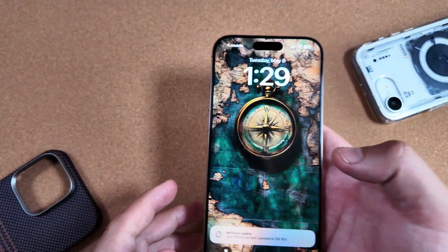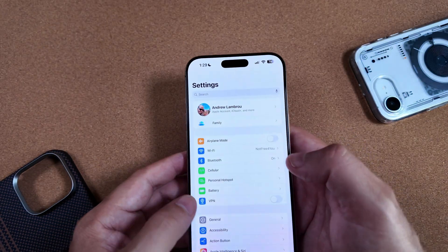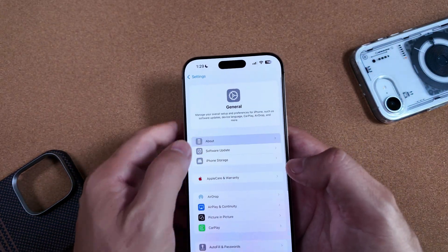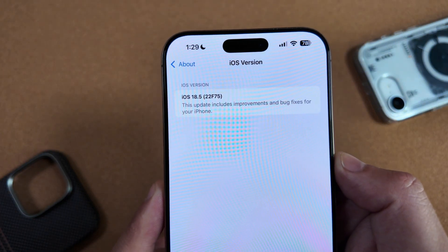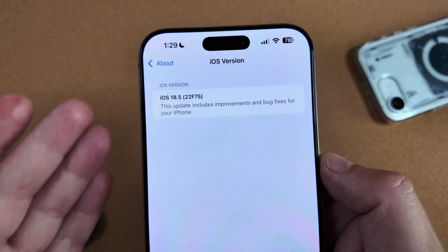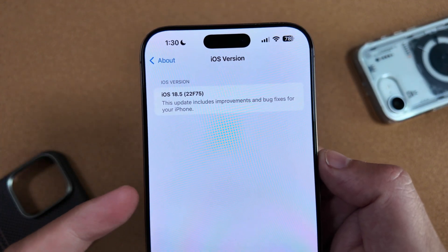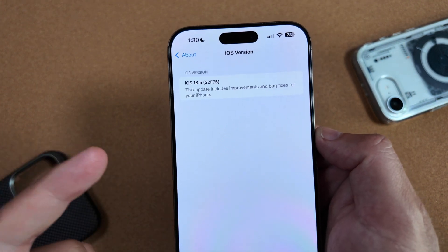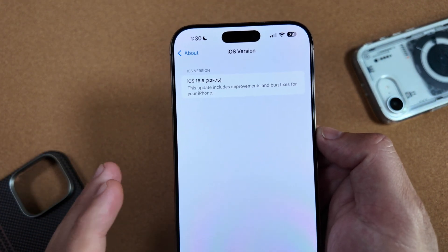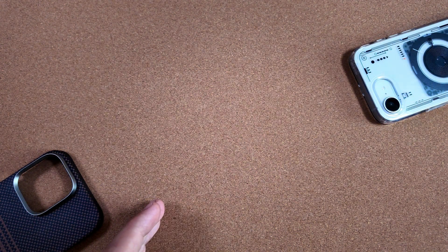Hopefully the heat disbursement in the next iPhone 17 models will be more improved, but keep that in mind. Jumping into Settings > General > About, we can see 18.5 has a full build number of 22F75. Assuming no issues are discovered in this build, this should be the one going public, probably next Monday, and we'll talk about release dates in a minute.